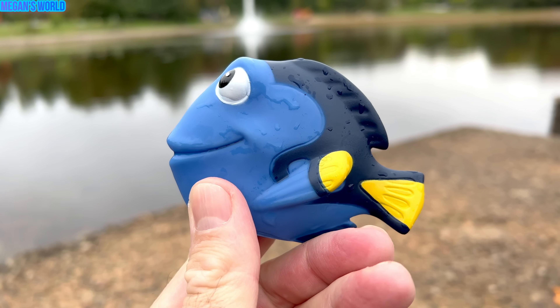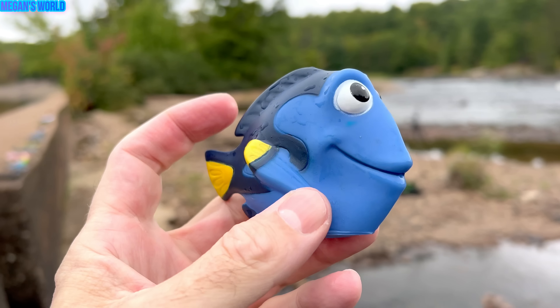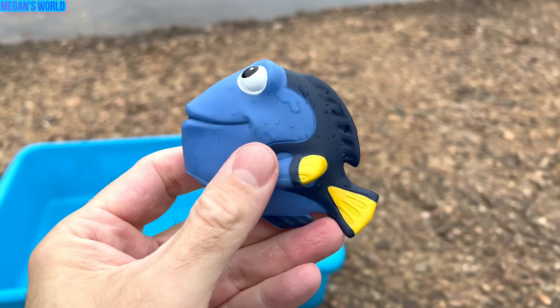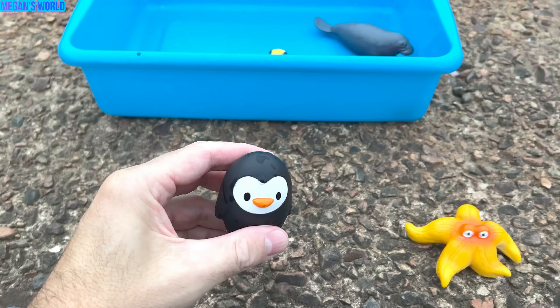Okay, let's keep picking up the sea animal toys. It's a manatee. Gray. They also call it a sea cow. A manatee.